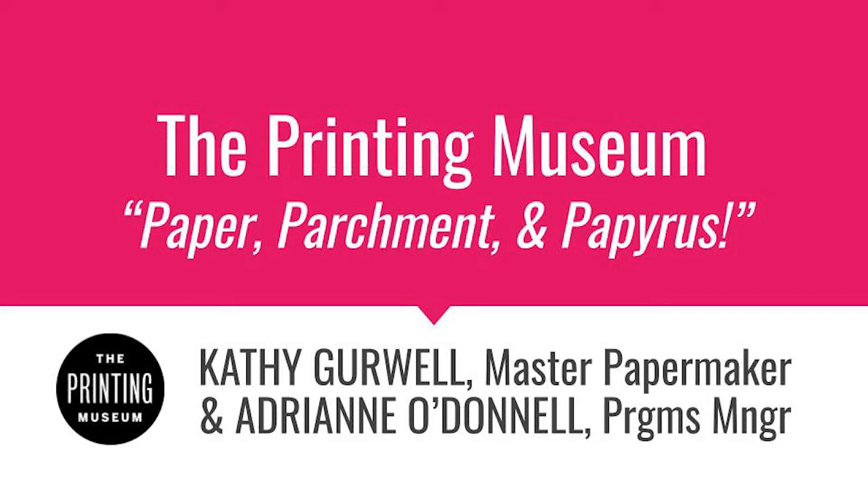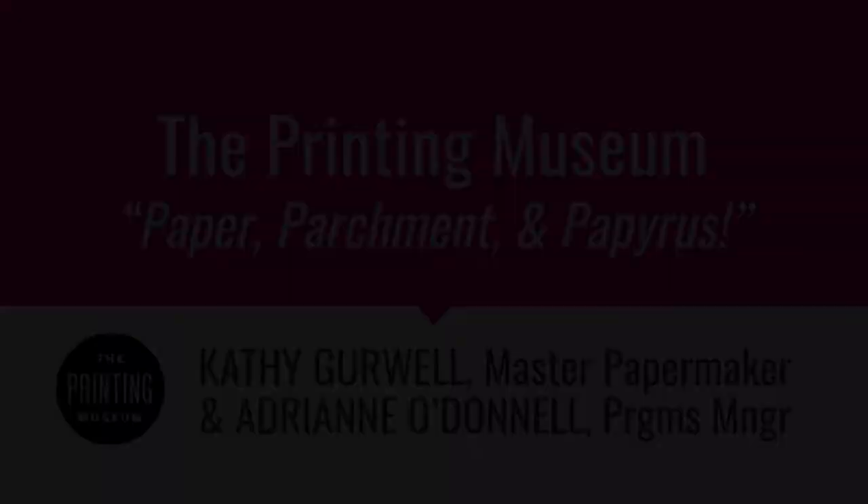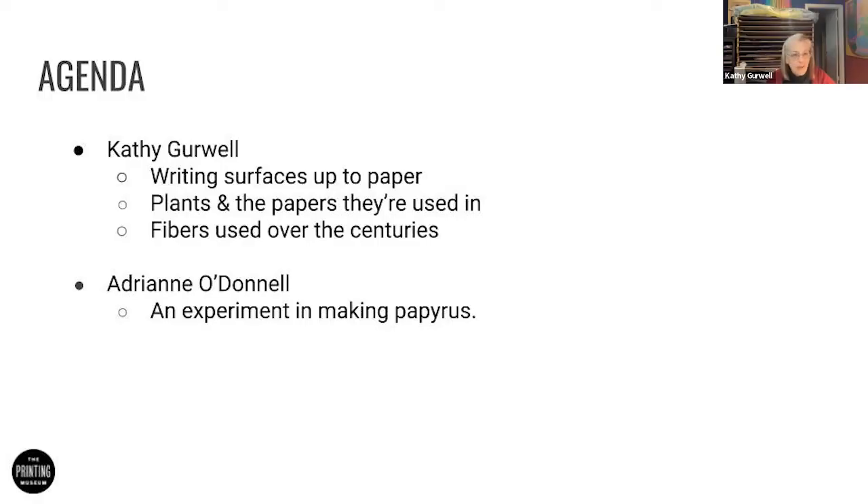I'm going to hand it over to Kathy and also share my screen. Hi, thank you all for joining us. It's been a little bit of a challenge this morning with the technology and the rain here in Houston. But let's talk about paper and parchment and writing surfaces, and I'd like to start a long time before then with our introduction.